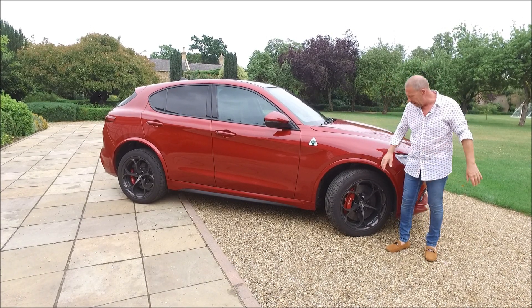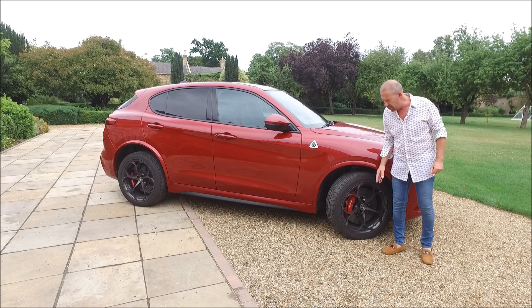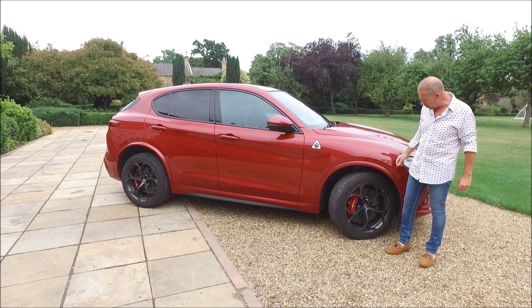20-inch rims, which I think look absolutely fabulous. And they have on them a specially developed Pirelli P Zero Corsa tyre, which is superb in the wet and even better in the dry, because this thing is chucking out a lot of power. It needs to stay on the road.